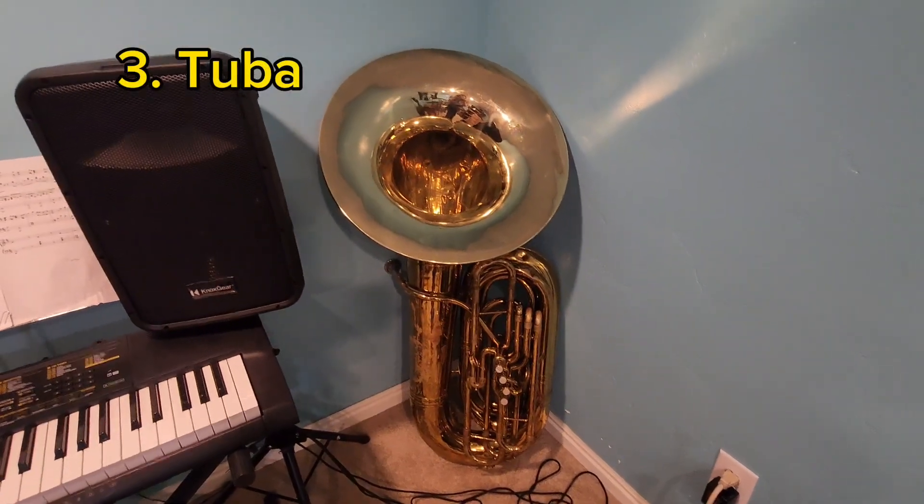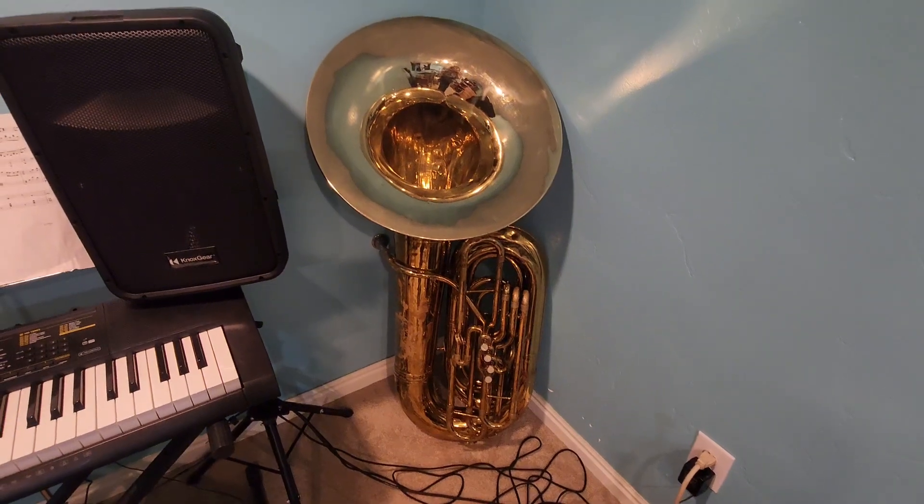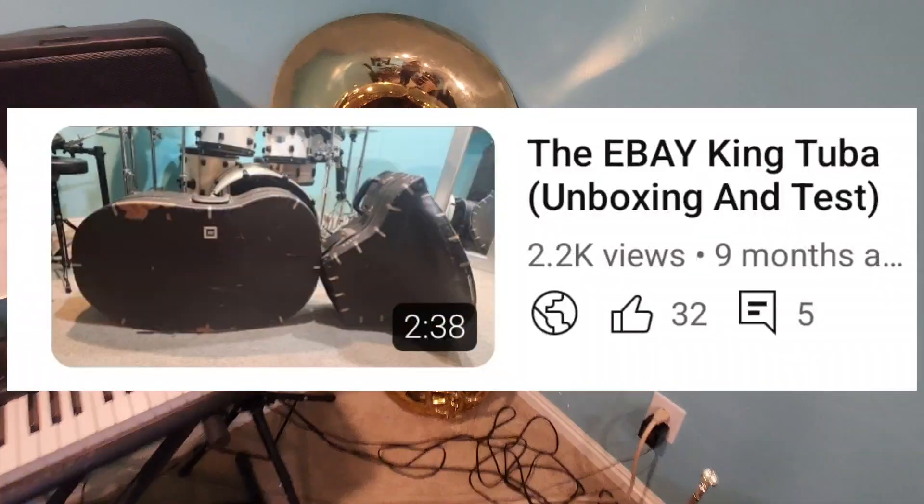Up next, we've got my tuba, of course. This is the instrument I've been playing the longest. This is my King tuba with a recording bell — it's four valves, as you can see, and I bought it off eBay.